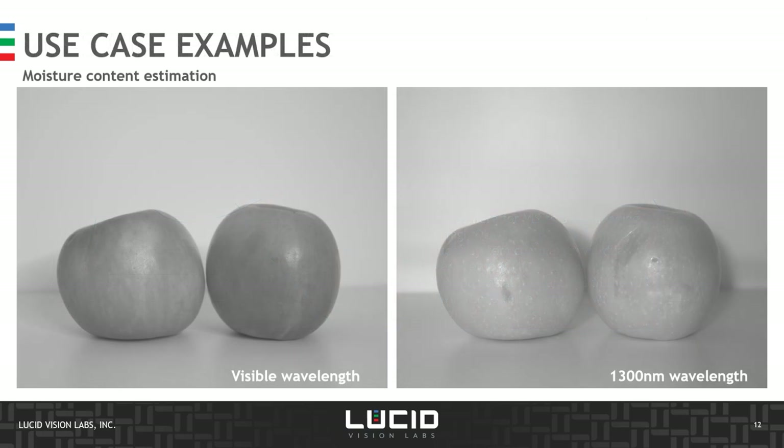Let's illustrate the various SWIR properties with a few use case examples. Looking at fruit — apples in this case — under visible light it's difficult to notice any bruises or defects, whereas inspecting with the correct SWIR infrared wavelengths makes bruises clearly visible. This is because moisture accumulates where the fruit was bruised, and inspecting it under SWIR wavelengths and illumination makes it easy to detect.